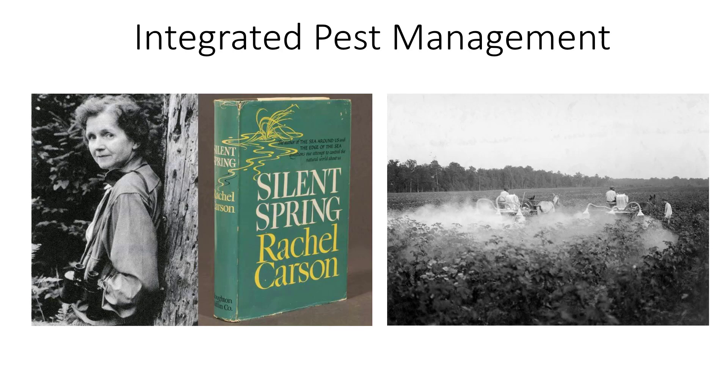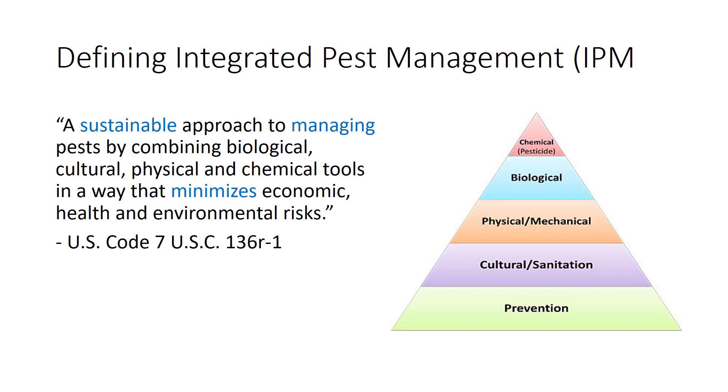I'm Dr. DeBusque, and in this video I'm going to talk about Integrated Pest Management. The U.S. Code defines Integrated Pest Management as a sustainable approach to managing pests by combining biological, cultural, physical, and chemical tools in a way that minimizes economic, health, and environmental risks.